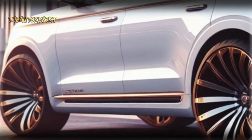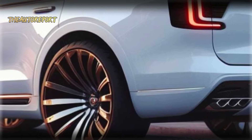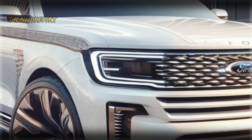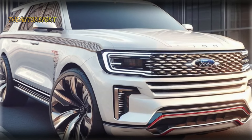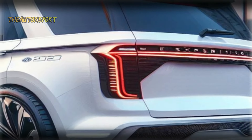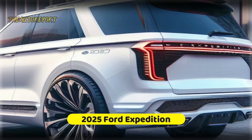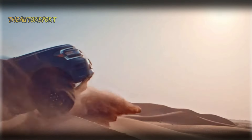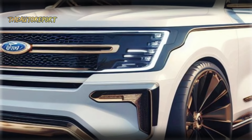The mature curves of the side body, complemented by large rims, contribute to an overall dynamic appearance. Picture it in white and you've got a true road standout — a walking pearl that turns heads wherever it goes. Keep in mind these visuals are AI-assisted renderings, so while we can dream, the actual model may vary. Nevertheless, it's always thrilling to envision what the future holds for our favorite SUVs.